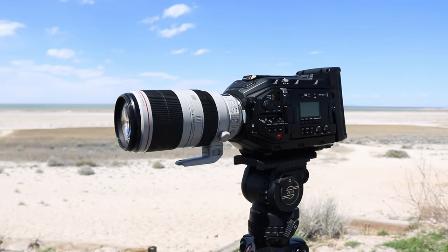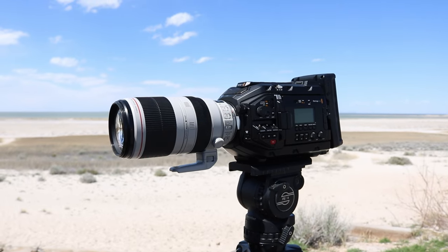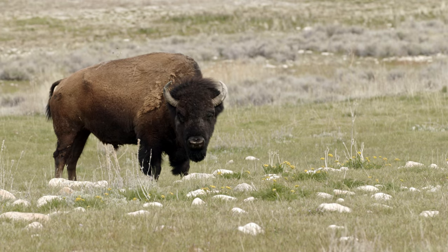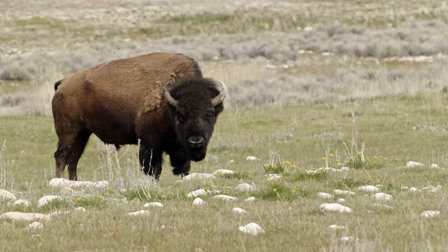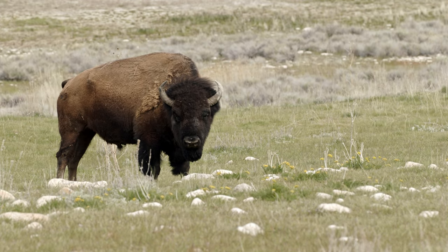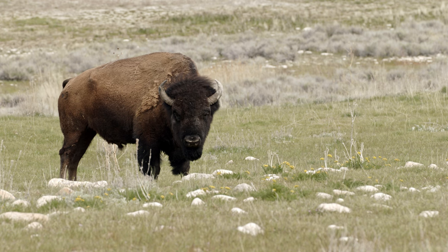Another tip is a good lens. A telephoto lens is going to be ideal because it'll help get you up close and personal with the animals. That's not to say you can't get good shots with other lenses, but a good telephoto lens will really help you engage with the animal on a more intimate level. It gets you closer and keeps you safe as well.